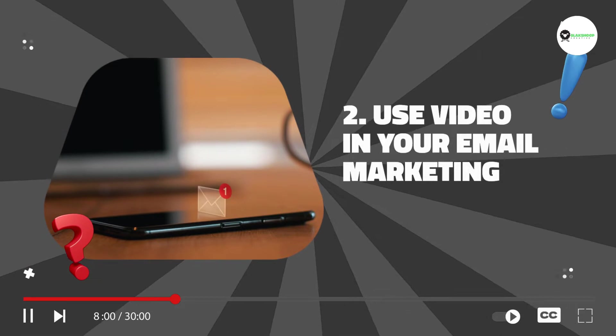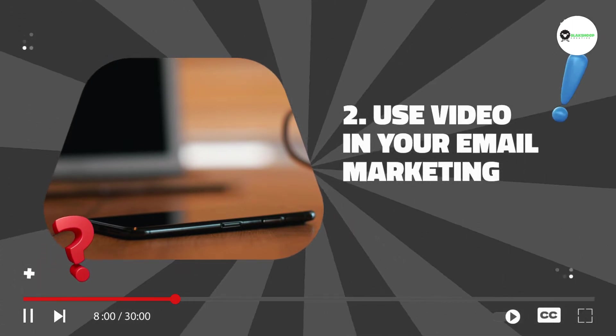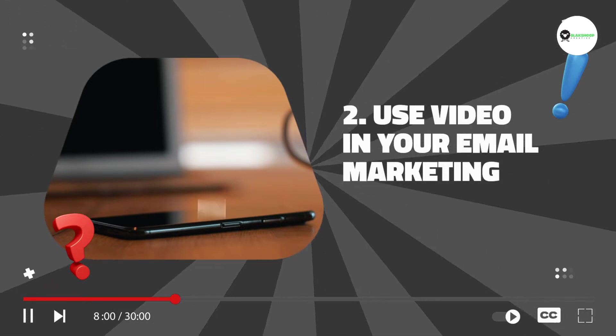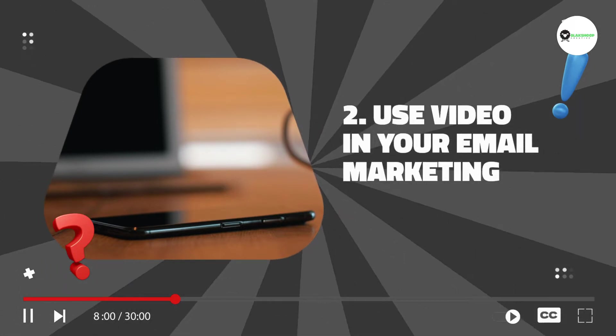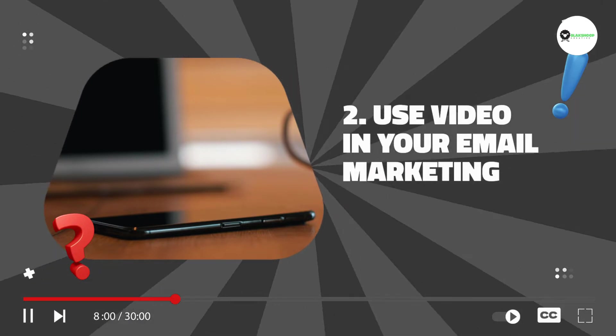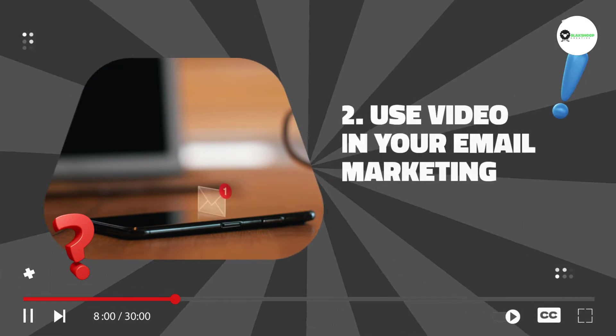2. Use video in your email marketing. You can use video in your email marketing to provide recipients with a more engaging and informative experience. You can use video to introduce new products, give special discounts, or simply thank your customers for their business.